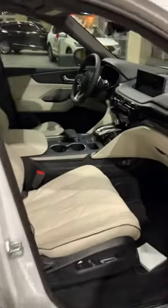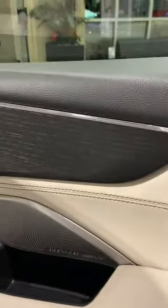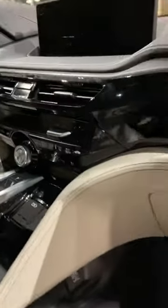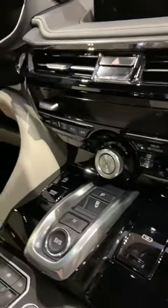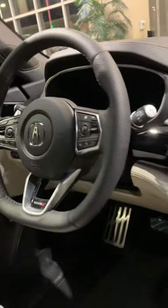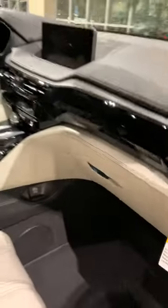This one is equipped with the Orchid interior, 25 speaker EOS Studio 3D sound system, open pour ash pearl wood trim, quilted leather seats, massage function in the Type S Advanced, 360 camera, heated steering wheel — all the nice features you get in the Advanced. Very nice color combo and a very beautiful SUV overall.